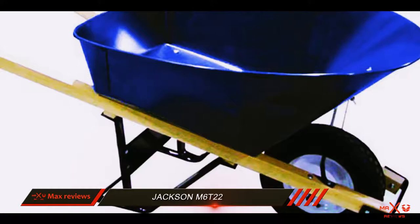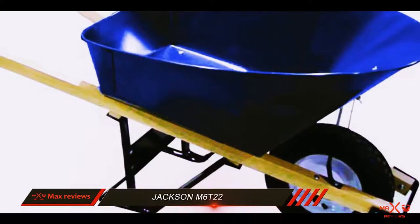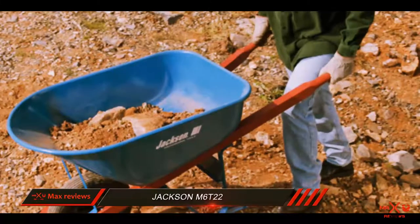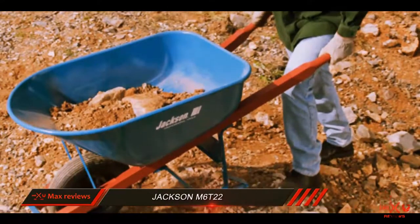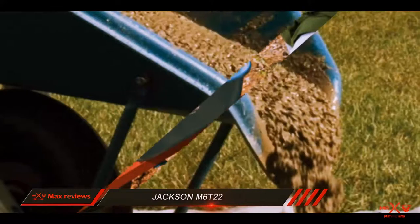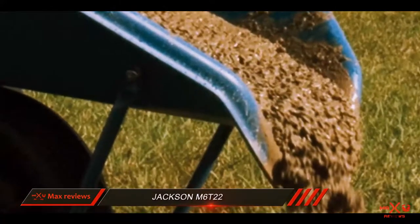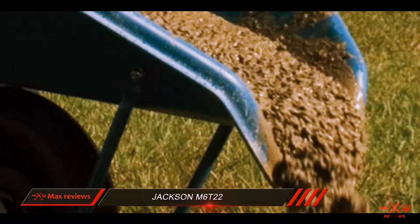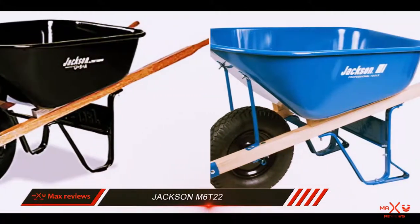The wheelbarrow's construction is solid enough to handle challenging residential and commercial jobs. The 6 cubic foot tub is made with seamless heavy-gauge steel reinforced with front braces. Combined with the extra bracing near the front wheel, the wheelbarrow's frame should hold up to repeated abuse if your projects involve hard materials like rock.